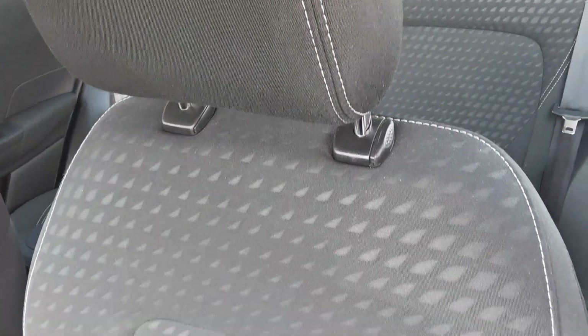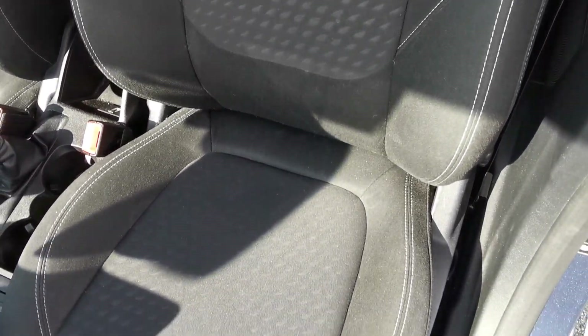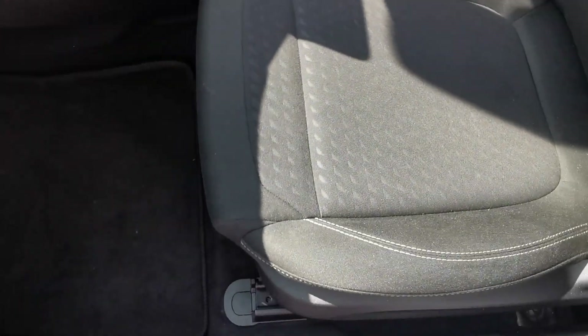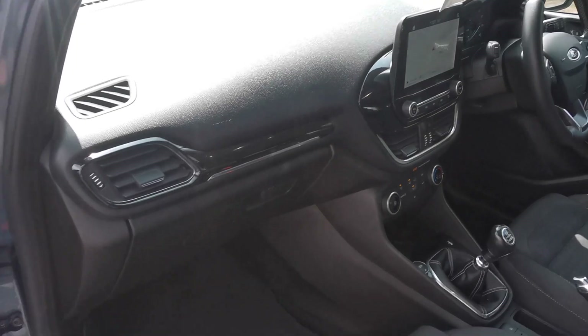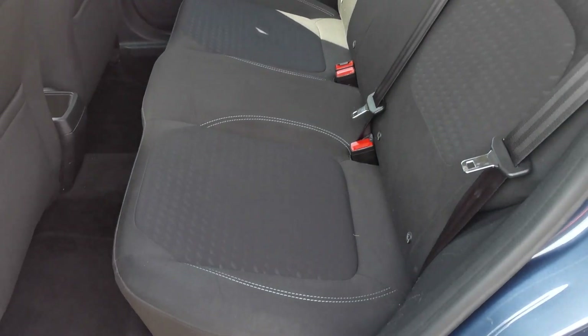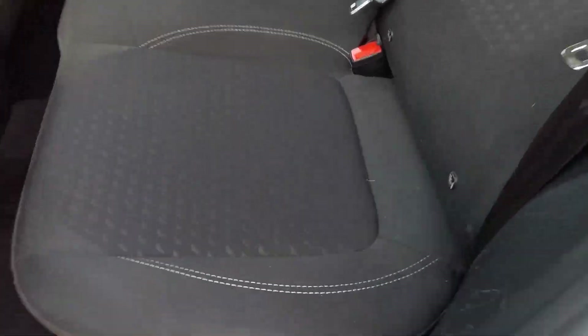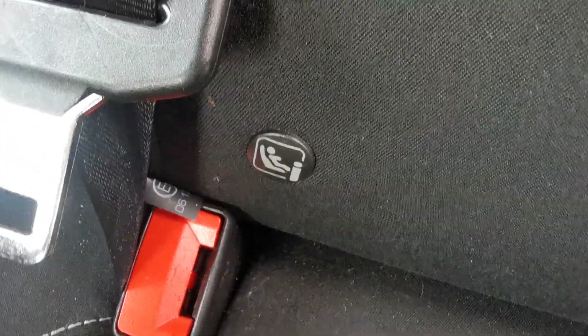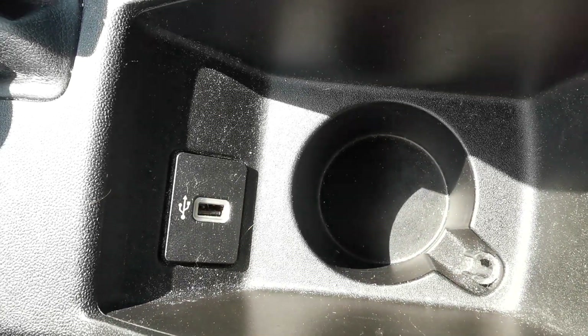Inside the car you've got the charcoal grey cloth upholstery with the sail pattern and the light grey stitching. Moving to the rear passenger area, in the rear of the car you've got room for three passengers.